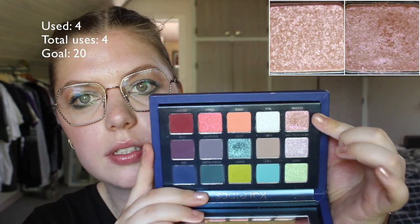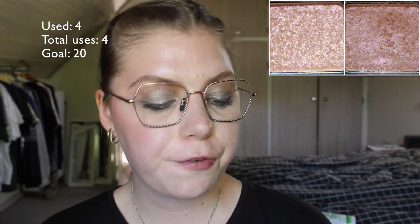Then we have the Club Nebula palette — the Kaleidos and Angelica Nyquist collab. I am working on Celestial, this shade down here. I have used it four times and I do have a tiny little dip. It's a very buttery, super metallic shade. I prefer it with some kind of base underneath rather than just eyelid and eyeshadow primer. It can be a bit sheer, but it's very beautiful when you have something underneath the shadow.